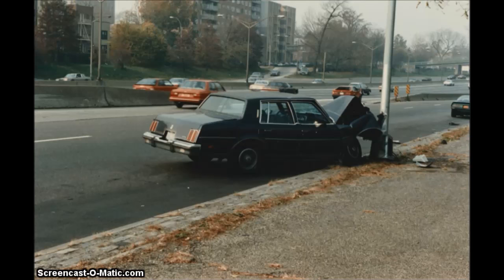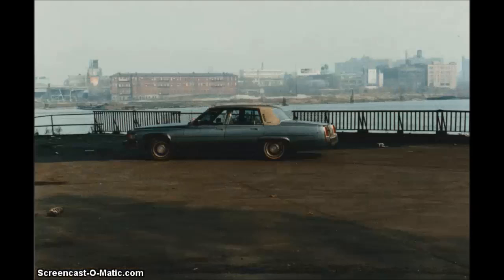Here you see a 1984 Oldsmobile Cutlass that was stolen and wrecked in the Bronx back when they were stealing a lot of cars. I took this picture in 1986.